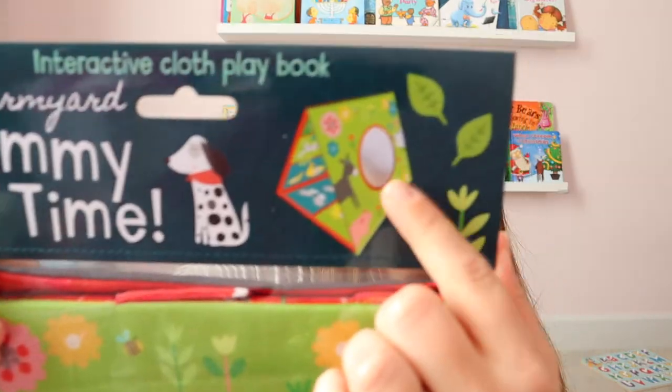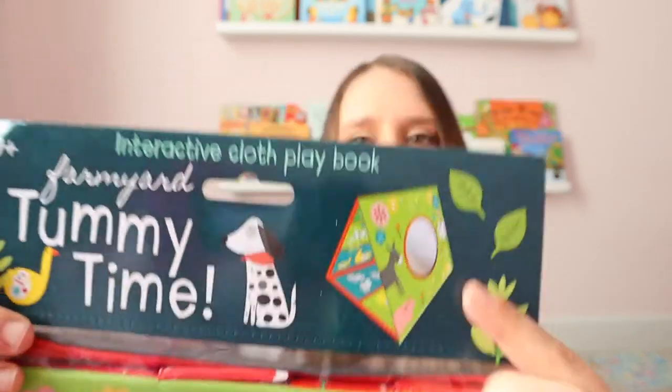They're going to be spending more and more time on their tummy, kind of rolling and all of that, so I wanted to get some toys to engage with that area. Of course, I have an activity mat in my registry must-haves — I'll link a few down below if you're looking for one. I also got this interactive tummy time book. There's a mirror, it lifts up, it has flaps, it kind of becomes a triangle, so it's a very fun interactive book.